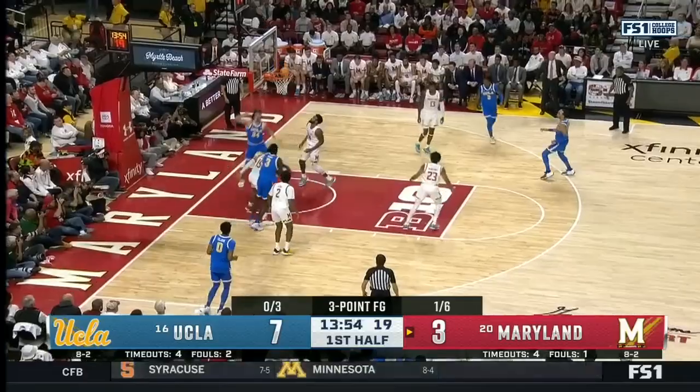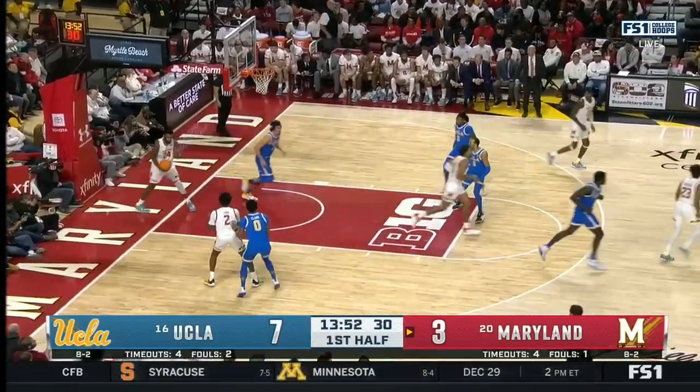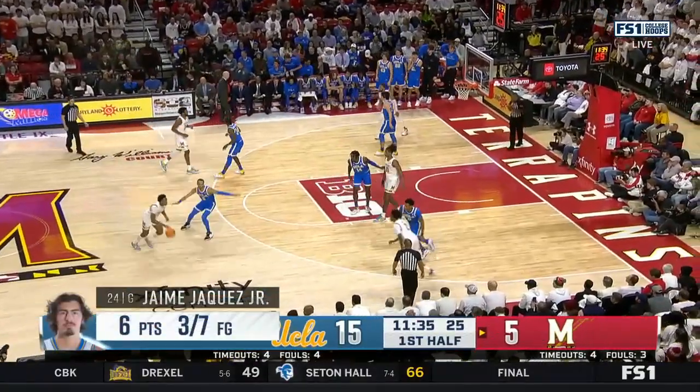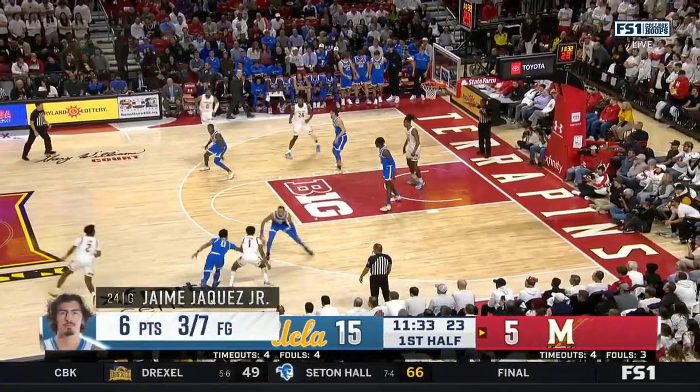This kid's footwork is impeccable. Jump step, finish — it's some strength. Nick knows what he's doing over there. How about the array of moves for Haquez? He just really works you.